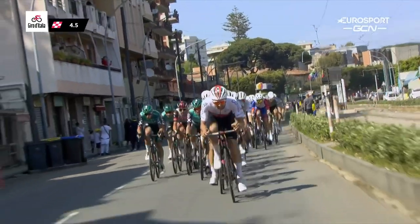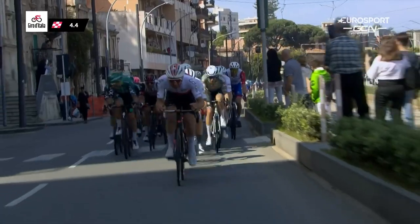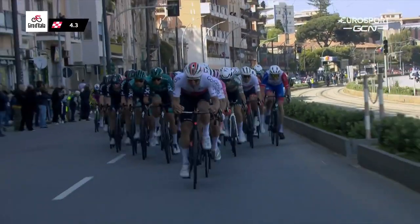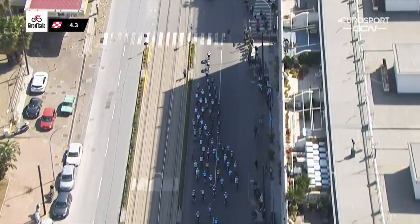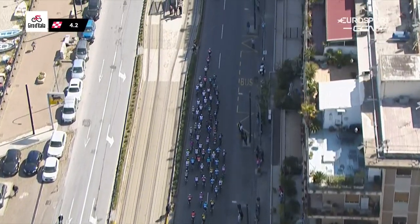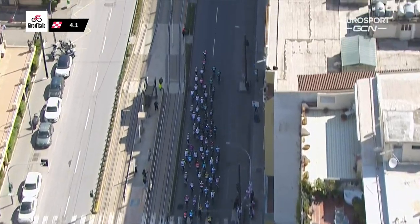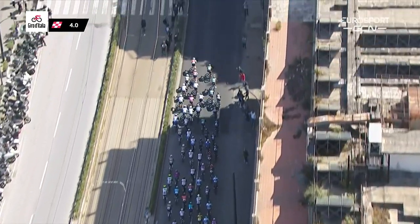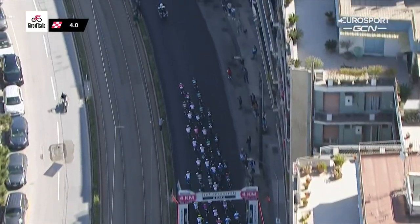After Kämna's success yesterday, Bora are to the front as well, with Juan Pedro López in the maglia rosa. A quick look behind sees Groupama-FDJ racing for Demare, with no Cavendish — he had dropped on the climb in the middle. There's also the Alpecin-Fenix train, with no Merlier who climbed off yesterday, so it's all down to Mathieu van der Poel. There's Ballerini in the purple jersey on the right for Bardiani, and Sean Kelly flags Jakobsen from Quick-Step as one to watch, with Diniz in there as well.